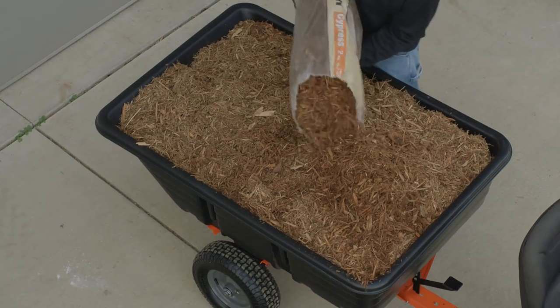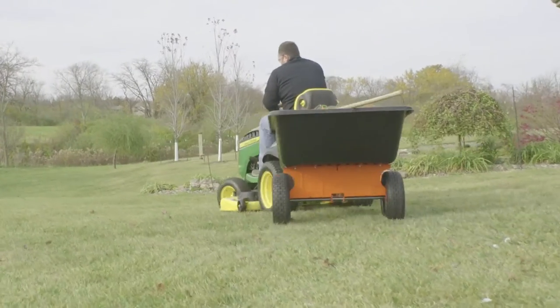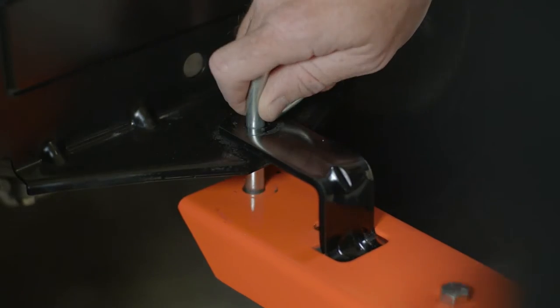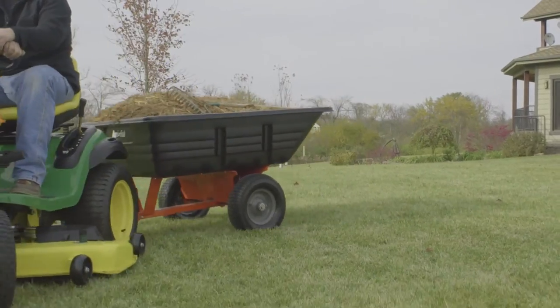The 17 cubic foot Polykart has an 800 pound capacity, a foot pedal release for easy emptying, and can move over ground cover, dirt, or other materials effortlessly with the universal tow hitch. It's easy to cover a lot of ground, no matter what brand of lawn tractor you have.